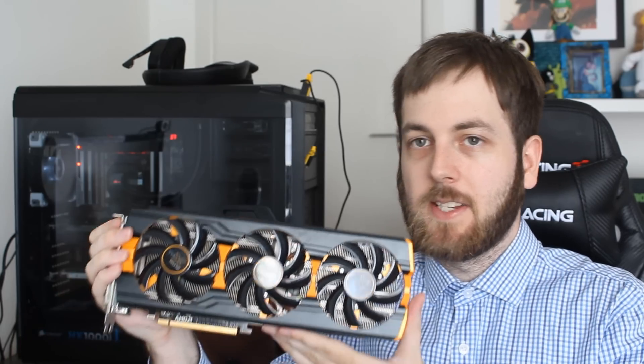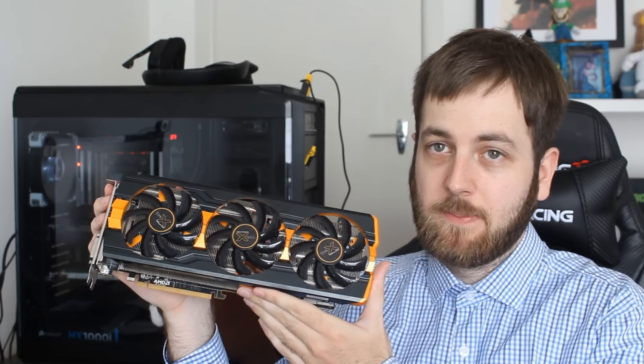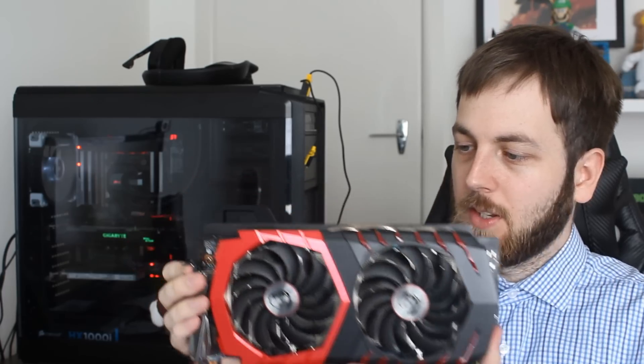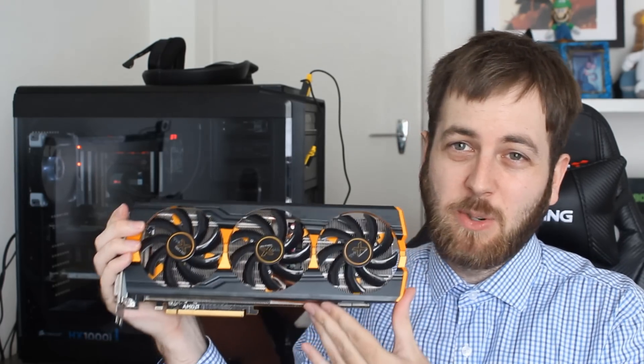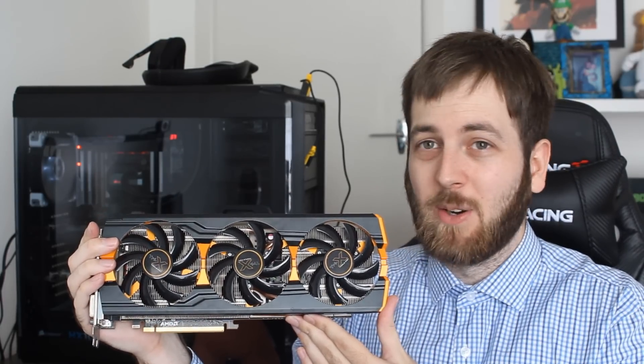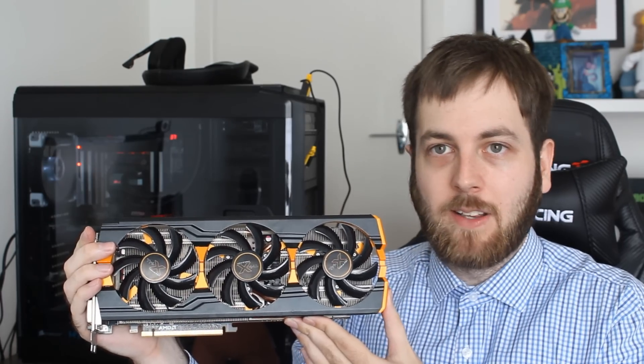The old is going to be the AMD R9 290 — this here is the Sapphire Tri-X — and the new is going to be the MSI Gaming X GTX 1060. This will be quite interesting because people that own 290s will maybe be looking at it and think: is it worth upgrading to a 1060 or not? That's basically what this video is addressing, since we know it's sort of unfair to compare them directly, as this is quite a bit older than the much newer 1060.